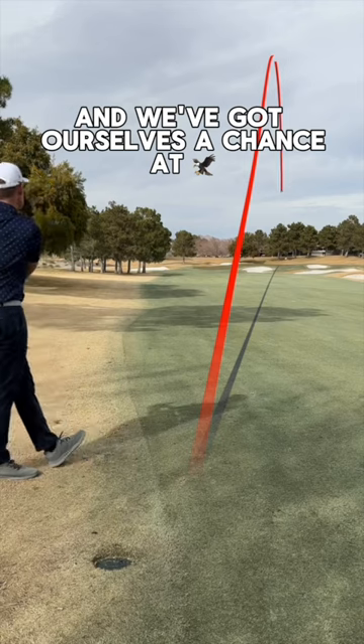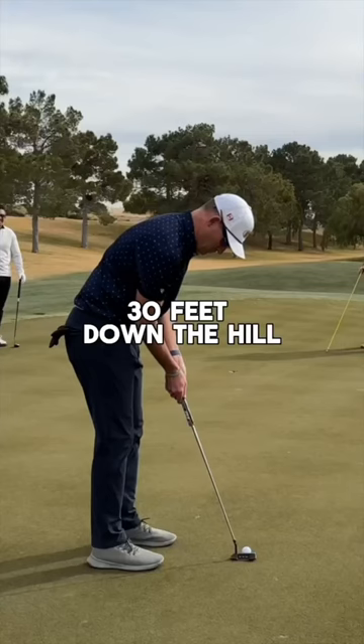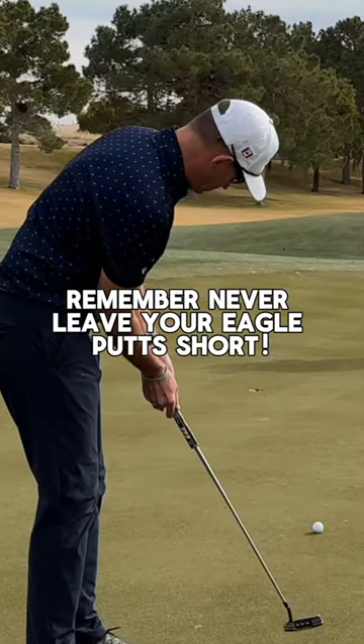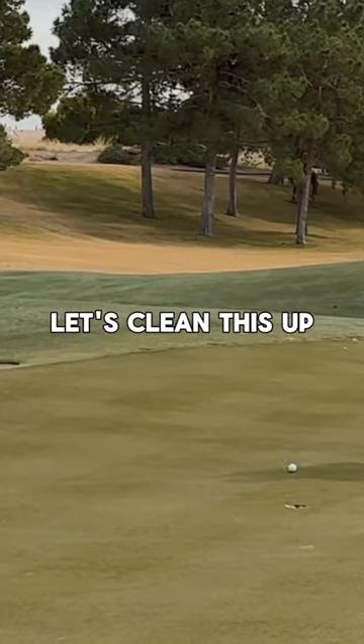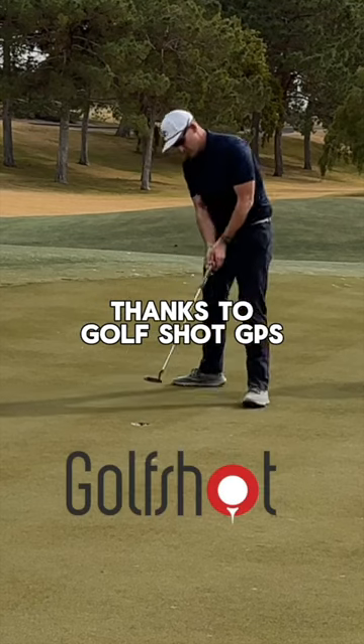Hit a perfect shot and we've got ourselves a chance at eagle. 30 feet down the hill — never leave your eagle putt short. Confident stroke, missed it on the high side. Let's clean this up, and that's a solid birdie thanks to GolfShot GPS.